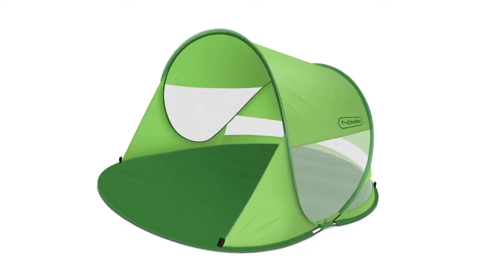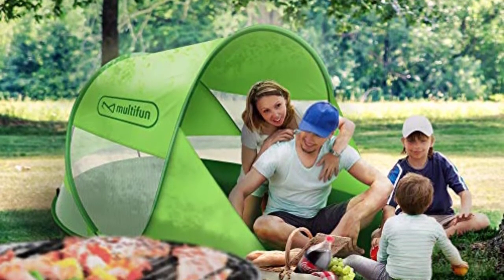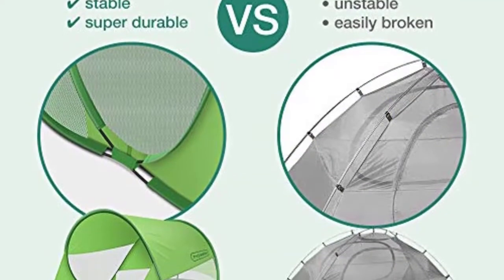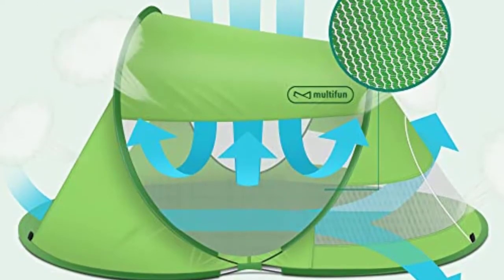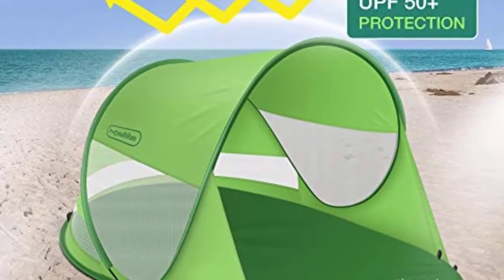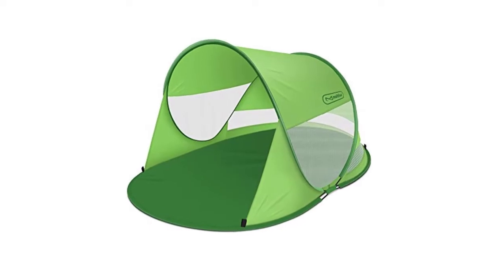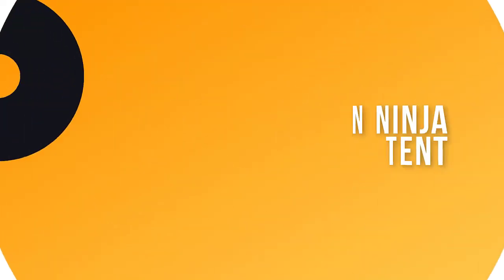Number three: Multi-Fun UPF 50+ Easy Pop-Up Beach Tent. This ultra compact and lightweight beach tent is perfect for three to four adults or five to six children, and features a 360-degree ventilated design. UPF 50+ protection blocks up to 99% of harmful ultraviolet rays. The water-resistant and windproof design keeps the inner shelter dry. It can be used as an outdoor canopy, beach cabana, beach umbrella, or sun tent for camping, hiking, fishing, picnics, or weekend trips — and even as a playhouse at home or school. Made of premium polyester fabric with a high-quality fiberglass frame that is safe, durable, and rust-free. Comes with a one-year warranty.